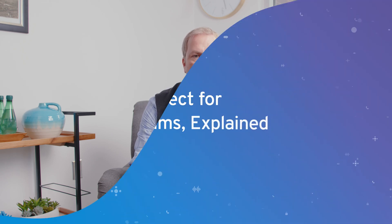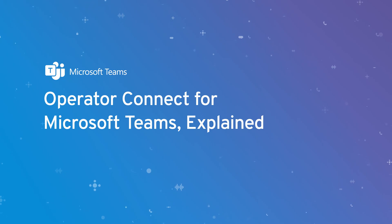Hi, I'm David Simmons, and I'm here to talk about what Operator Connect is, its pros and cons, and how you can get started. If you're evaluating Operator Connect against direct routing and calling plans, watch our comparison video up in the corner. Now let's jump in.